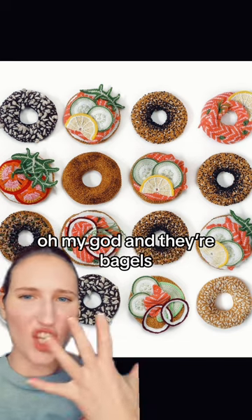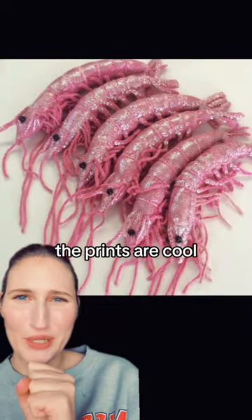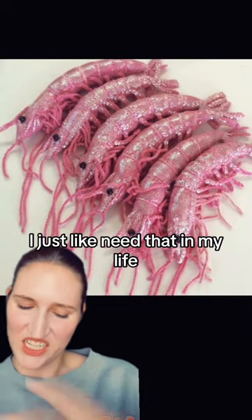Oh my god, and they're bagels. The locks. The prints are cool, but I really need a pink sparkly shrimp. I just need that in my life.